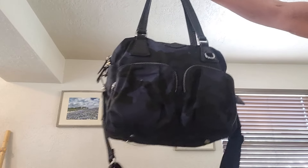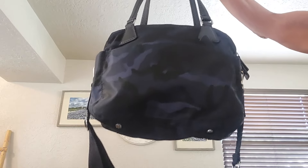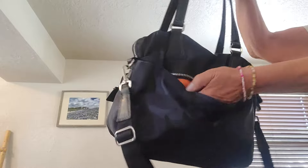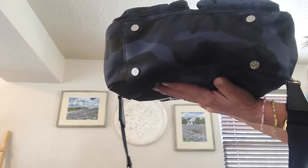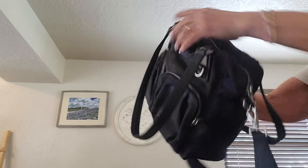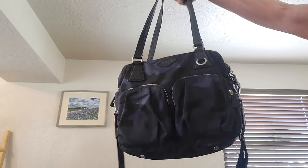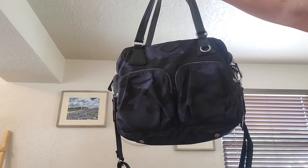Next is a beautiful MZ Wallace in blue camo — she's called the Roxy Bedford. She's got a secure slip that you can zip, and two zips on the front, though there are a couple of boo-boos there. Inside she's beautiful in orange with a zip, two slips, and a key keeper — lots of organization. The Roxy Bedford measures 9 by 12 by 4.